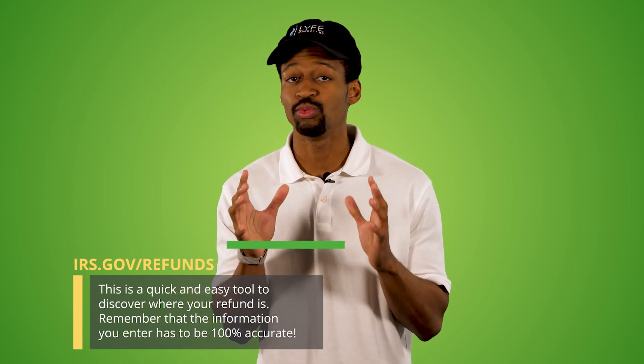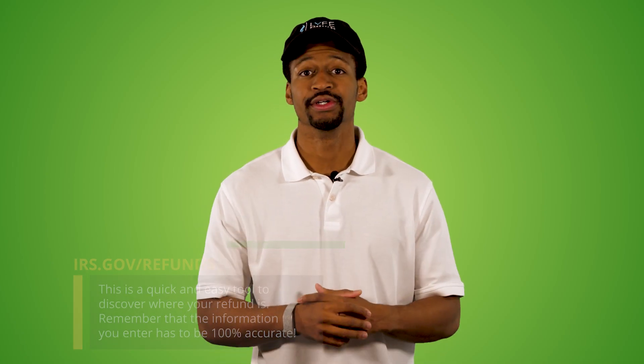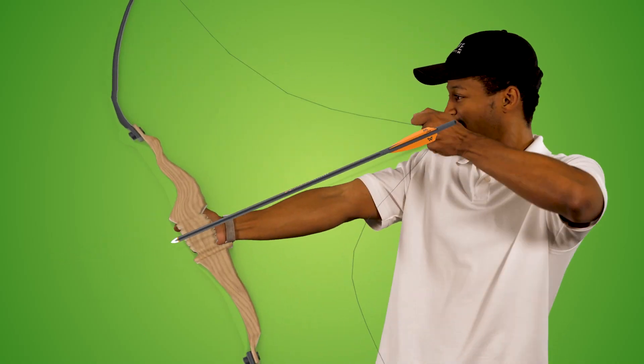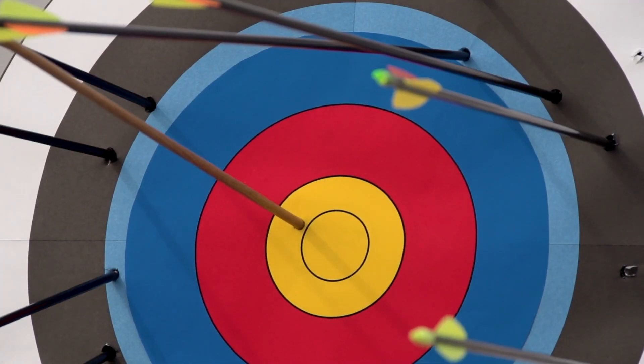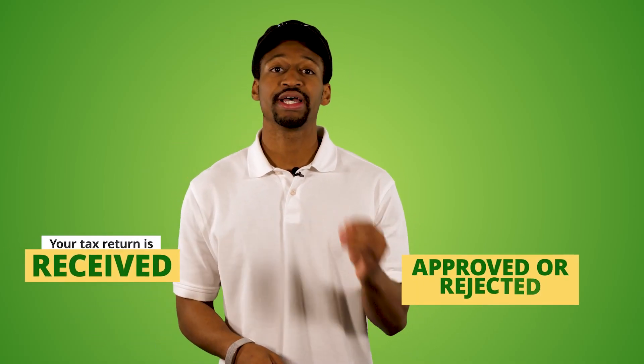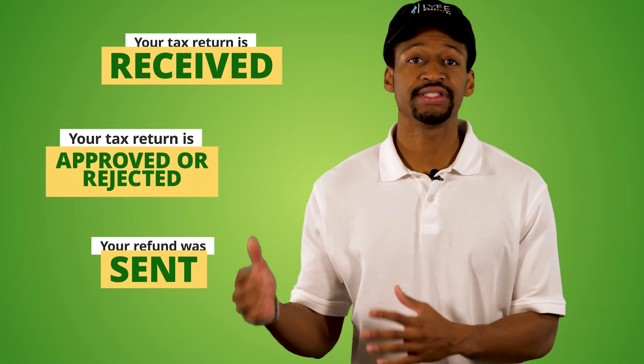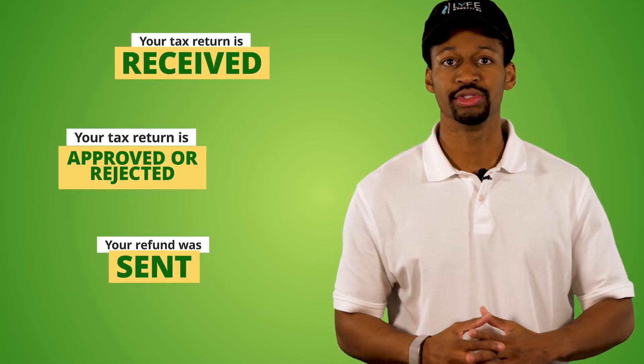Remember, the information has to be 100% accurate. The status of your tax refund will be in one of these three stages: your tax return is received, your tax return is approved or rejected, and your refund was sent. Let's take a look at all of these statuses, what they mean, and how you can troubleshoot them.